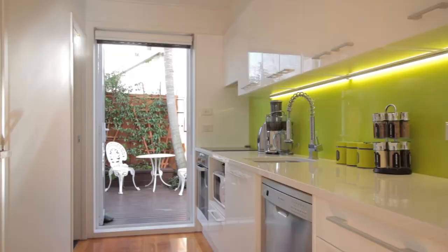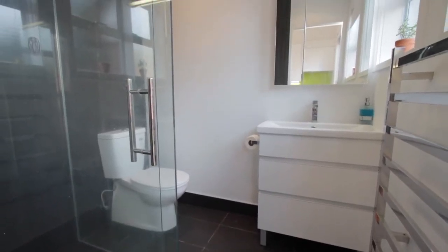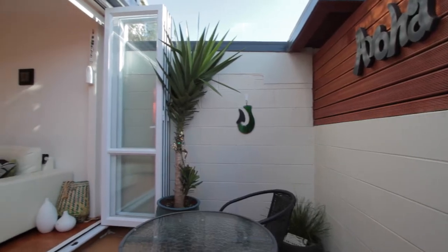The bathroom and the kitchen — I don't know if they're brand new, but they're basically brand new. And you can't lose.